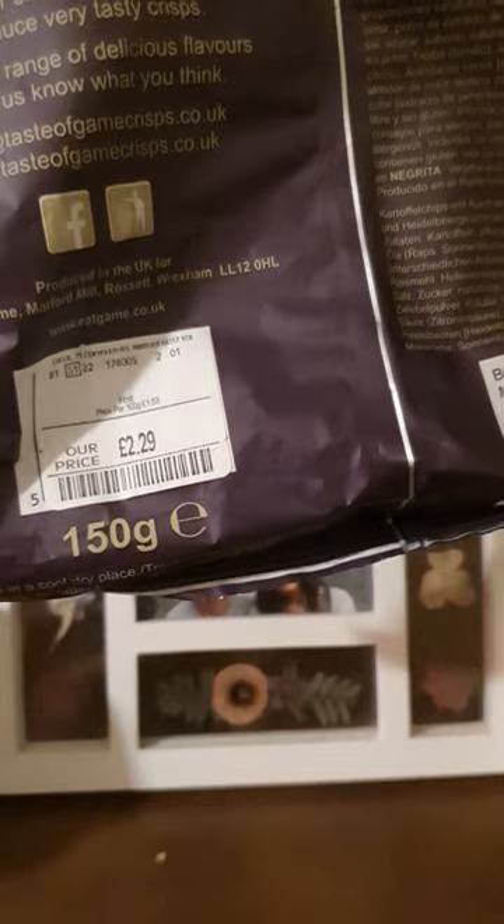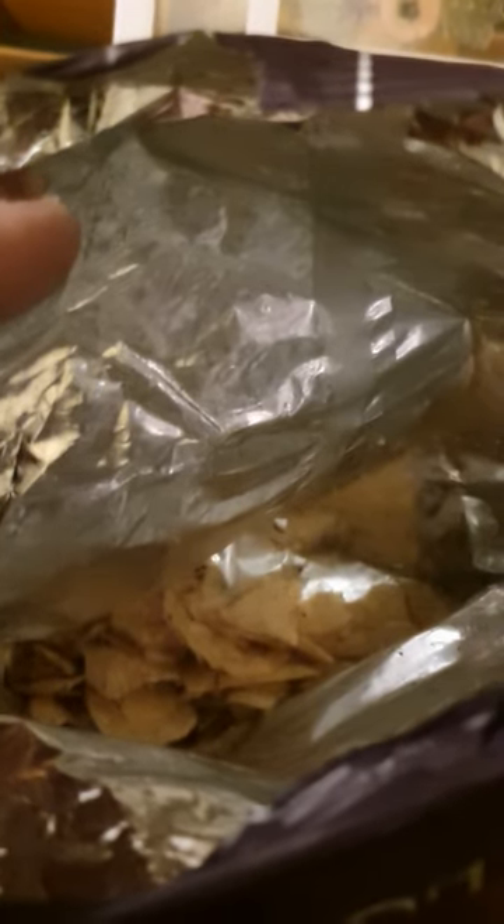This is a 150 gram bag, it did cost £2.29 so it's a little bit dear. Just have a look inside — I have eaten some of these, I couldn't resist, so I had a little try yesterday, but for you today I'm going to give my reaction on these crisps.